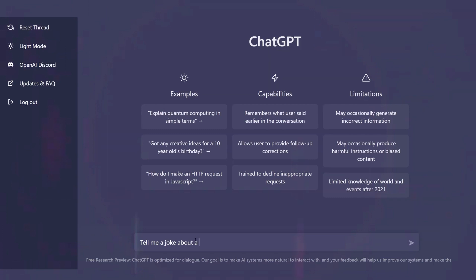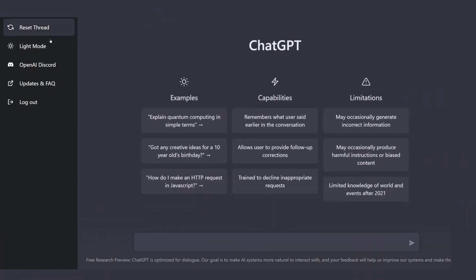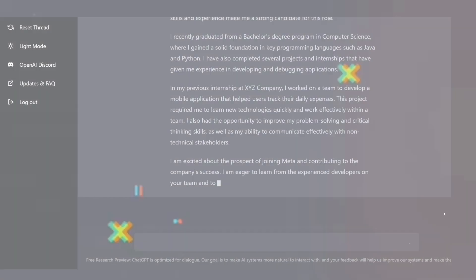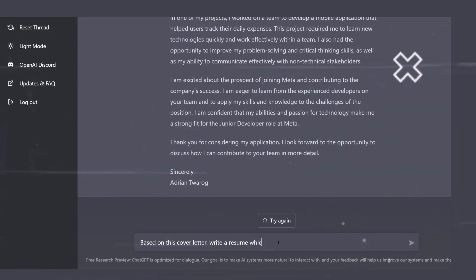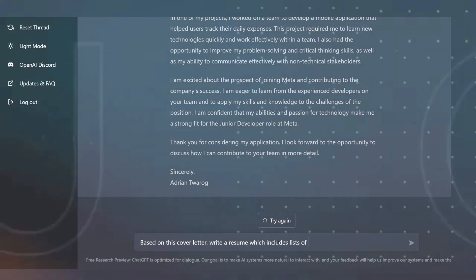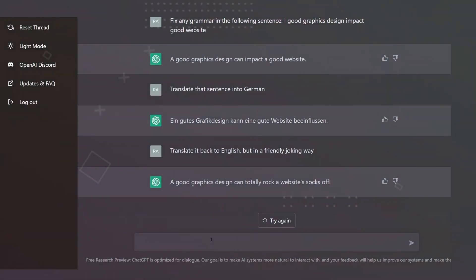ChatGPT is a unique and fascinating tool that brings a playful and creative element to content writing. Its ability to generate captivating content, provide creative insights, and inject humor and wit into writing makes it a valuable companion for any content creator. With ChatGPT by your side, content creation becomes a fun and enjoyable process, unlocking a world of possibilities and taking your writing to new heights.